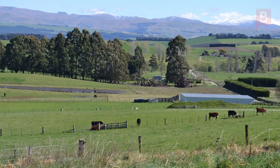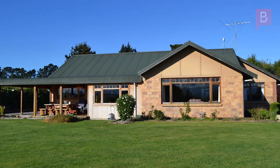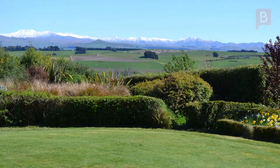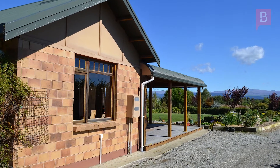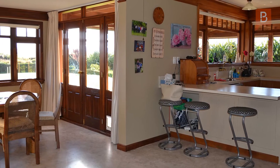Tucked away piece of paradise. Appreciate private lifestyle living with this sheltered four hectare property while enjoying 180 degree uninterrupted rural and mountain views. This comfortable large mid-1990s four-bedroom brick and timber featured home is situated on beautifully landscaped and established grounds with numerous native plantings.